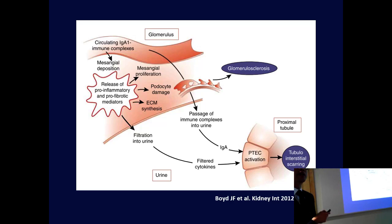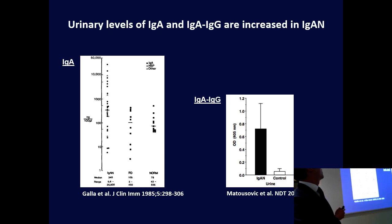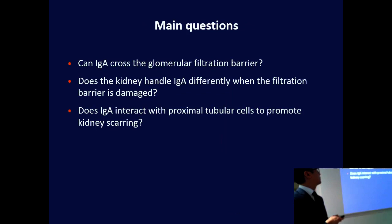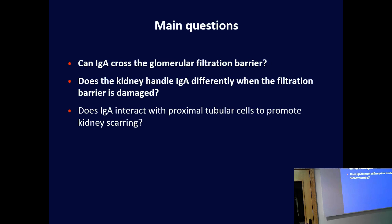Our hypothesis was: if the IgA could have a specific effect on the filters, could it have a specific effect downstream and drive this scarring? We knew from observational studies that the levels of IgA in IgA nephropathy in the urine are increased, and also that IgA binds to the cells that line these tubules in cell culture. The main questions for my thesis were: does IgA cross the filtration barrier? Does the kidney handle IgA differently when that filtration barrier or tubular cells are damaged? And can IgA interact with those cells to promote kidney scarring?